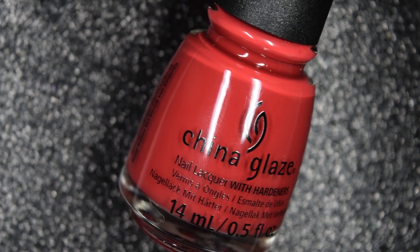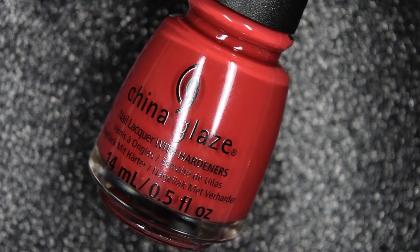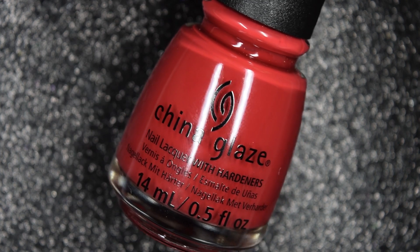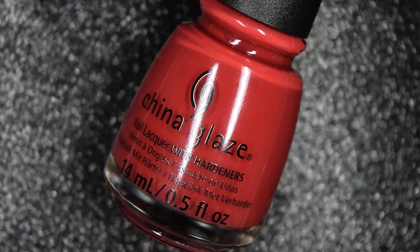So we do have eight new shades to look at today. First we have Camp Fired Up, and China Glaze describes this as a classic lipstick red cream. I think it's got some pinky hints to it, but it's by no means like a fire engine red and it's a little bit deep.